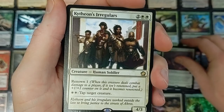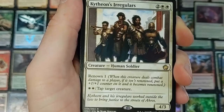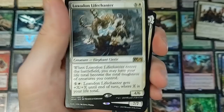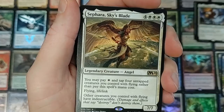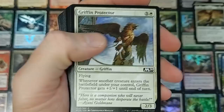We got Kytheon's Irregulars with Renown — when this creature deals combat damage to a player, if it isn't removed, put a plus one/plus one counter on it and it becomes renowned. For two, tap target creature. And Zotalpa — flying, double strike, vigilance, trample, indestructible, ridiculous card. Then we got Loxodon Life Chanter, printed more recently in one of the sets. There's nothing that stands out on the card that tells me it's just in this product — like how the mystery packs work. There's no symbol in the bottom here that tells us this is just out of this product.